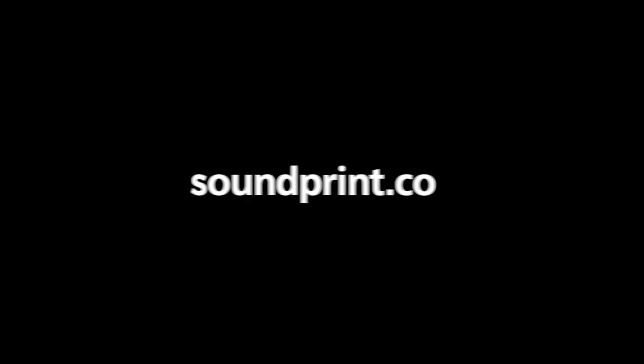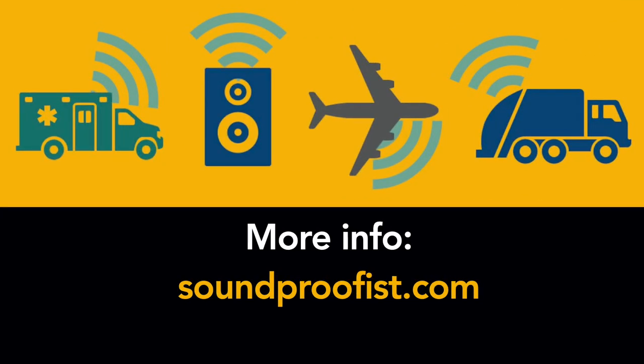I'll put links in the description for the downloads to the SoundPrint app and to the SoundPrint website where you can learn more. And of course, to learn more about noise and acoustics, visit soundproofist.com.